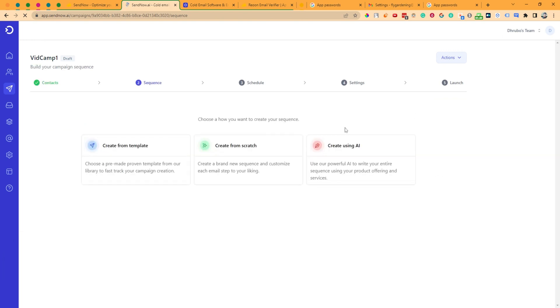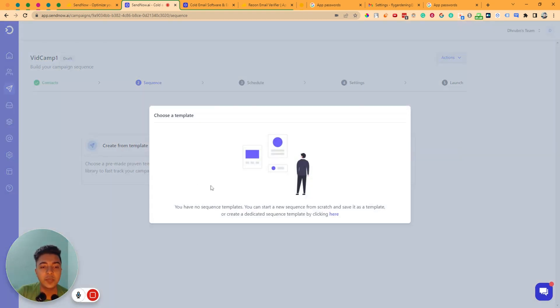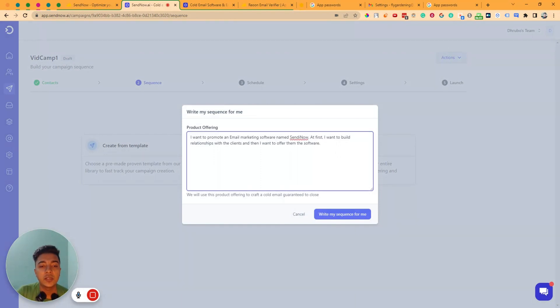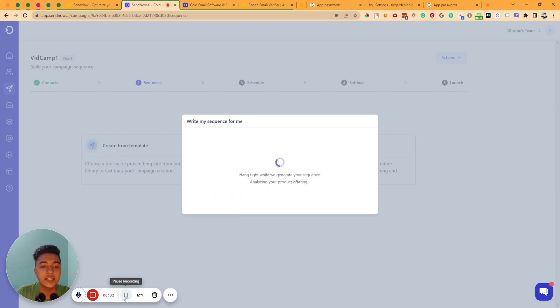Click 'Next Step.' Here you have to select or create your sequence. You can create from scratch, use a saved template, or use 'Create Using AI.' I'll use the AI option — click on 'Create Using AI,' write your prompt describing what you want to do in the email sequence, then click 'Write My Sequence For Me' and it will start writing the sequence.